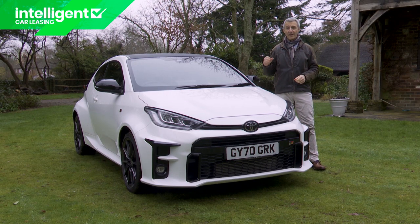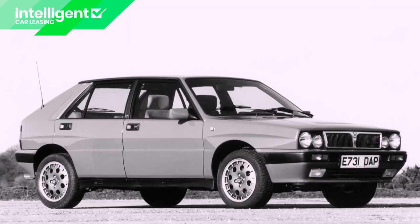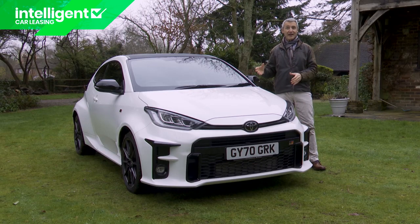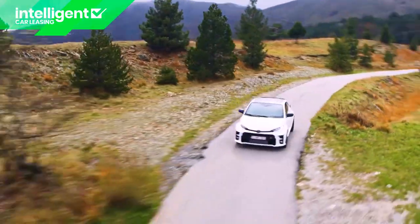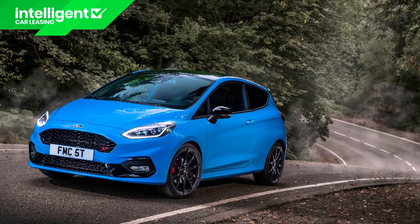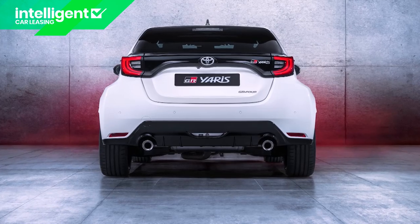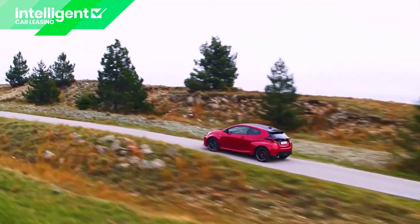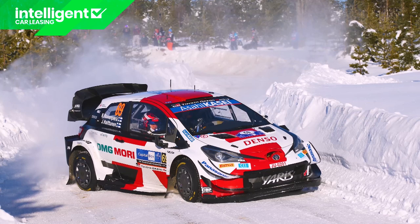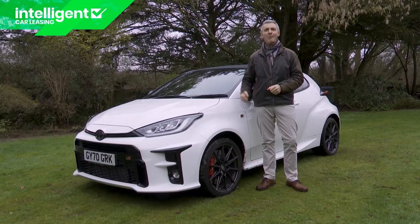Motorsport homologation rules — requiring competition cars to be based on a limited production run of a similar road-going variant — have brought us some of the greatest driver's cars of all time: models like the Lancia Delta Integrale, Porsche 911 GT3, and the Ford Sierra RS Cosworth. Here's another to add to that exalted list. It's that good, and it's a lot more than just another hot hatch. There's nothing remotely sensible about this car, and that's exactly why its small band of loyal buyers will like it. On the road none of its cheaper rivals will feel as raw or as exciting. This is as close as Toyota Gazoo Racing can get to bringing you a Yaris World Championship rally car fettled for road use. More power to them.